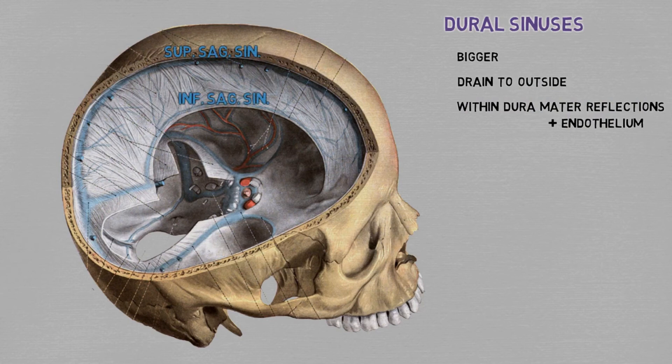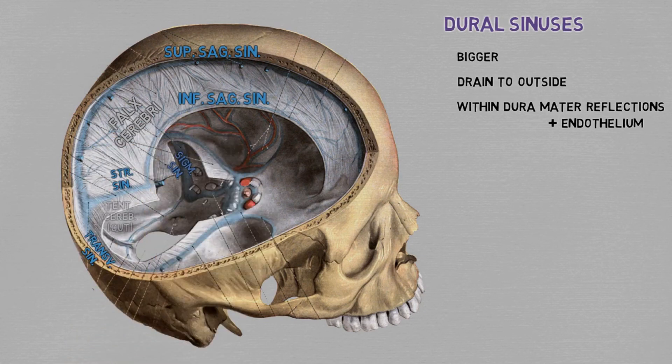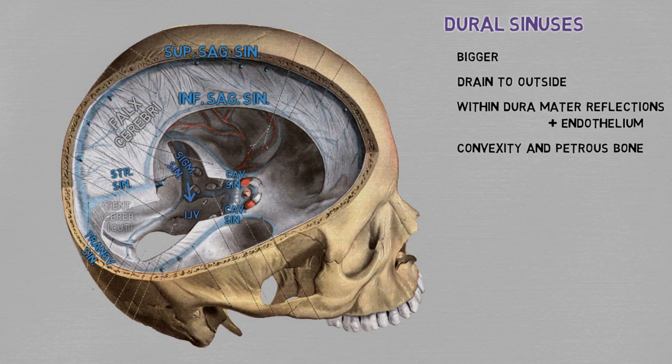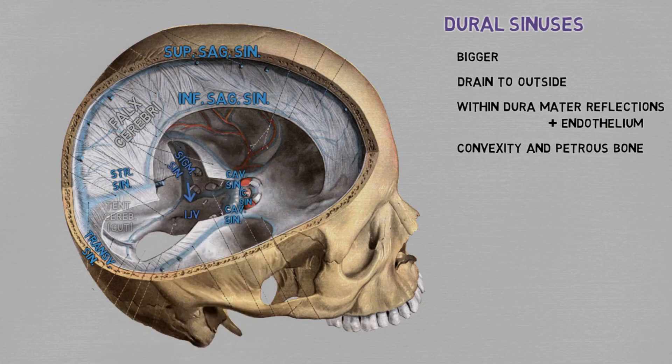We have the superior and inferior sagittal sinuses at the ends of the falx cerebri, the straight sinus which connects these two, and the transverse sinuses at the origins of the tentorium. Blood runs in this direction, and the transverse sinuses turn into the sigmoid sinuses, which as they leave the intracranial compartment turn into the internal jugular veins. In addition to these outer sinuses, which sit in the convexity of the skull, there are the inner sinuses at the base of the skull — the cavernous sinuses in the front, connected to each other by the intercavernous sinus and draining into the outer system by means of the petrous sinuses: the superior petrous sinus goes to the transverse sinus, and the inferior petrous sinus goes to the sigmoid sinus.